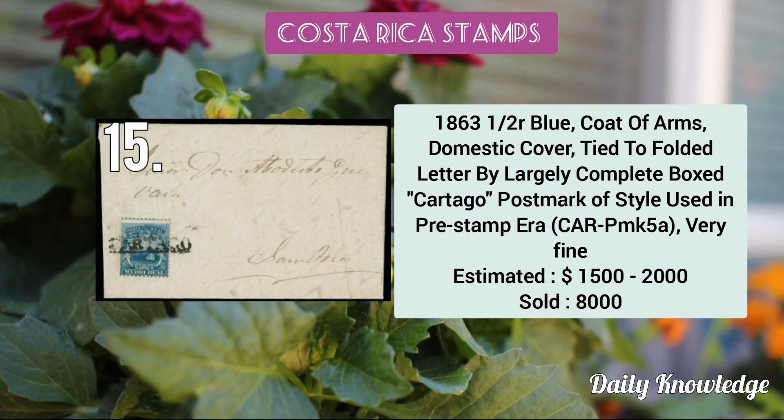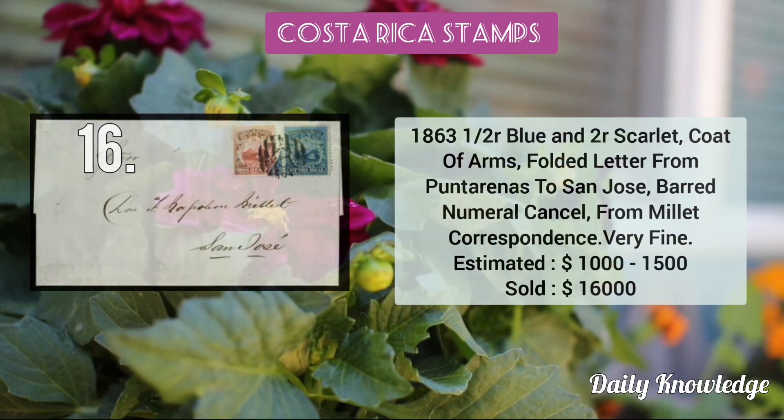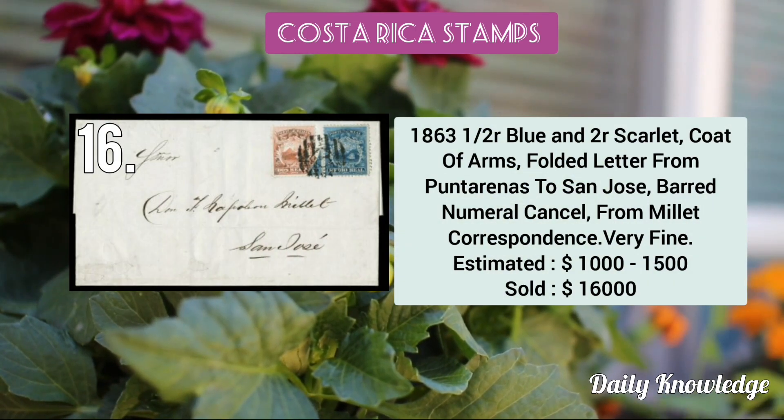Then the 1863 half real blue coat of arms — it is a domestic cover. The 1863 half real blue and 2 real scarlet coat of arms on a folded letter.